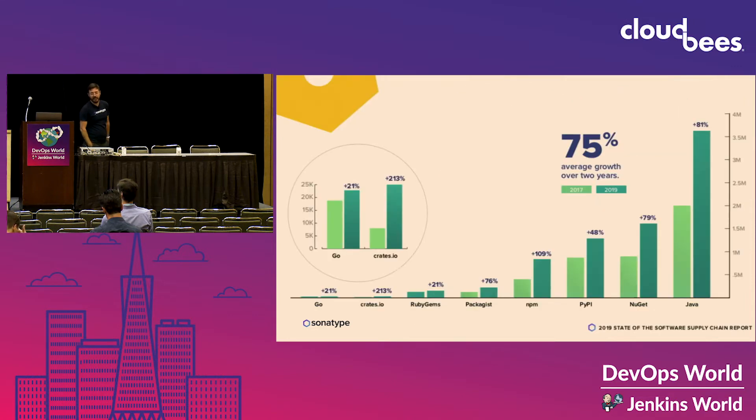It turns out we're in a technological revolution — software's eating the world, and it's doing it on the back of open source software. This is the Sonatype 2019 State of the Software Supply Chain Report, and you can see here that over 3.5 million Java components are out there being utilized by software developers. You have almost half as much on NuGet, PyPI, and NPM as well. So there's a lot of open source software out there, and it's being used.